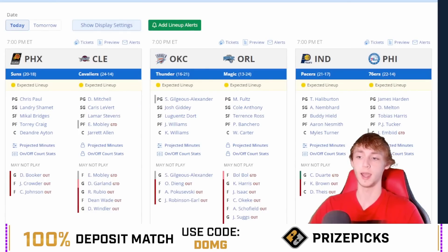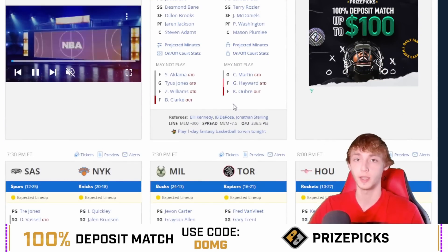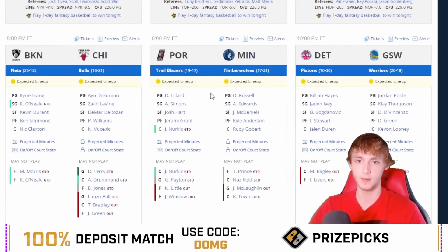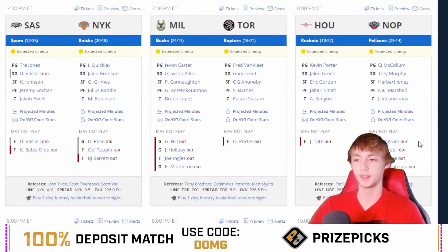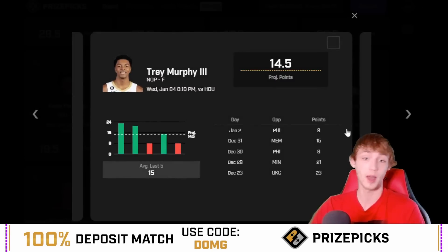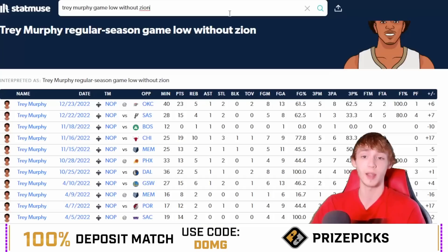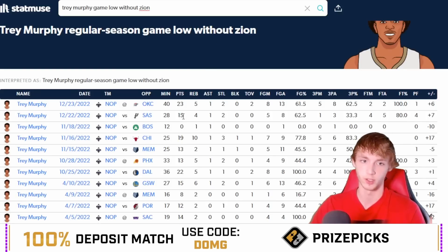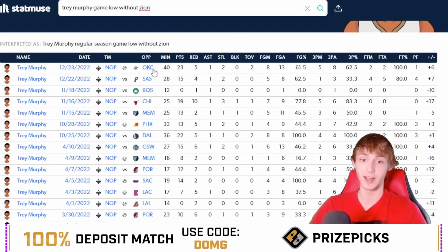Let's talk about the game script. This game is at 8 o'clock tonight. Trey Murphy is going to be at home without Brandon Ingram and without Zion Williamson. It's a seven-point spread and a 229 over/under. I love the spot here without both those guys. He's played only four games this season without both of them, and he's hit this line in three out of four games — the one miss being 13 points against the Phoenix Suns. The most recent game without both was against OKC where he had 23 points in 40 minutes.